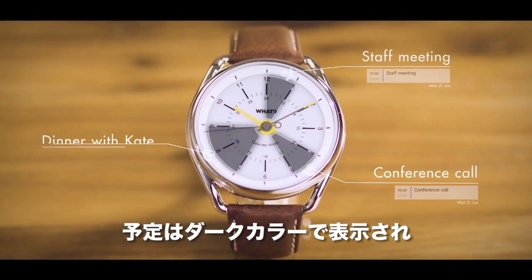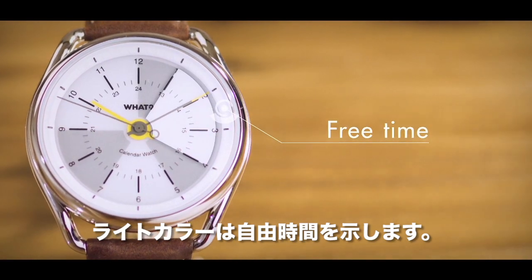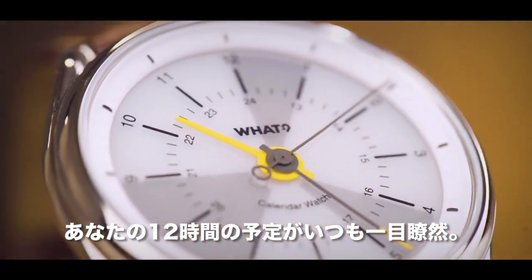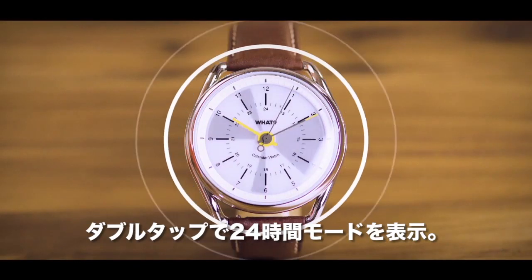Appointments or events show up as dark segments, while the lighter segments signify your free time. Your next 12-hour agenda is always visible. Double-tapping enables you to see a 24-hour preview.